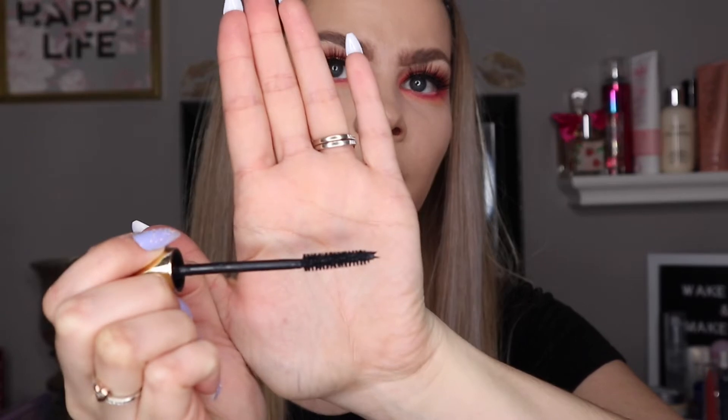One more step to complete the eye look — adding mascara to my bottom lashes. I'm going to use the Wander Beauty Mile High Club Volume and Length Mascara. This is a really good mascara. I really love the wand on it — it is so small and precise, so you can really get in there, especially for the bottom lashes. We're finally done the eye look so I can move on and finish this look off.